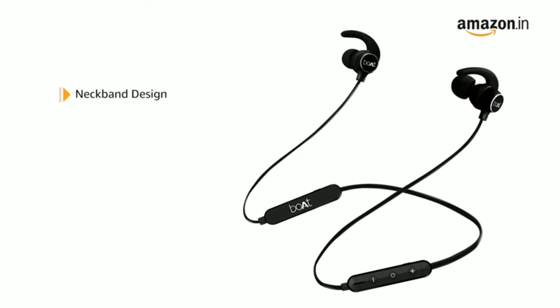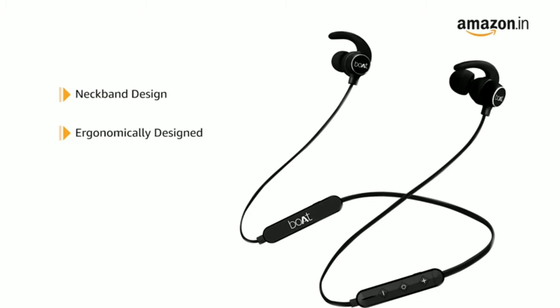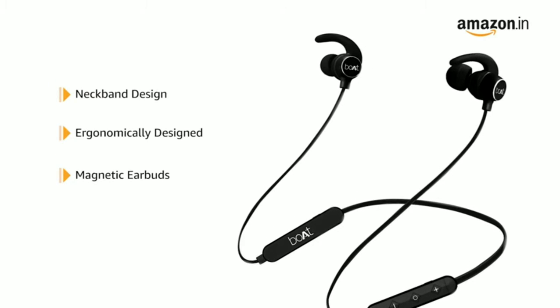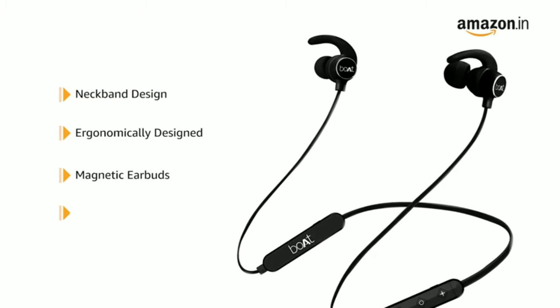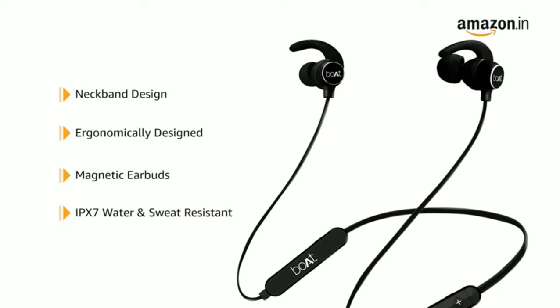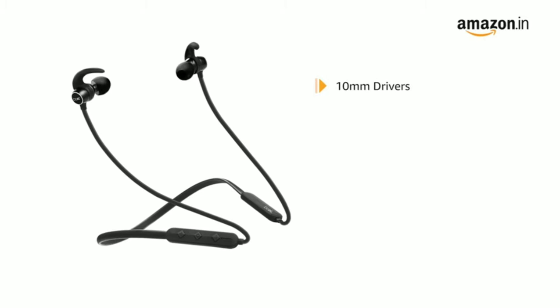The Rocker's 255 Pro Plus neckband headphone has been ergonomically designed for a comfortable fit. The magnetic earbuds make it easy to store and carry when not in use. It is IPX7 rated to offer protection against sweat and water.